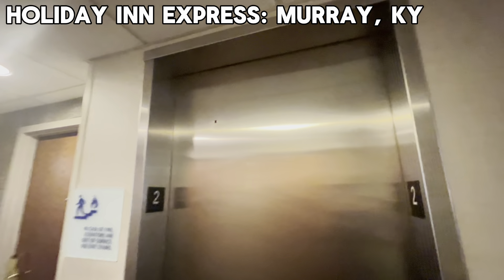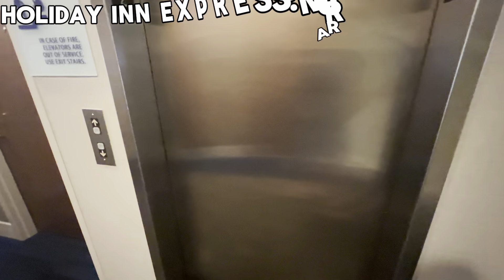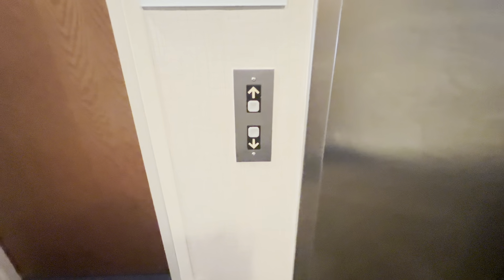It's the elevator here at the Holiday Inn — Holiday Inn here at Murray, Kentucky.